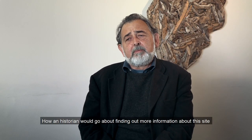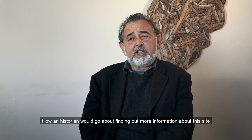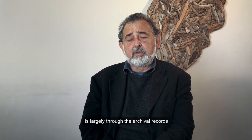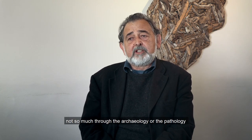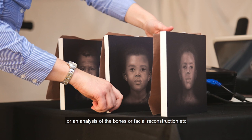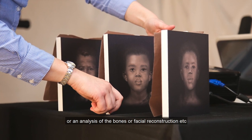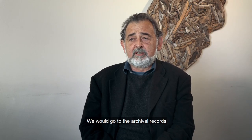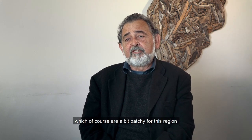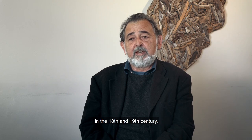How a historian would go about finding out more information about this site is largely through the archival records, not so much through the archaeology or the pathology or an analysis of the bones or facial reconstruction. We would go to the archival records, which of course are a bit patchy for this region in the 18th and 19th century.